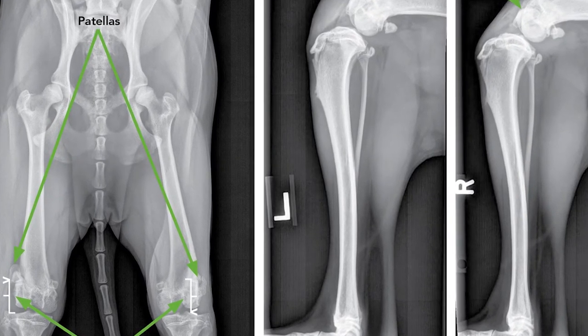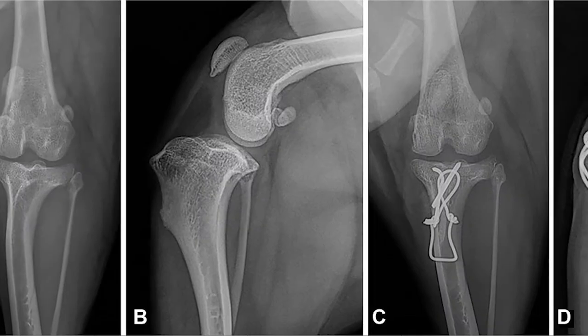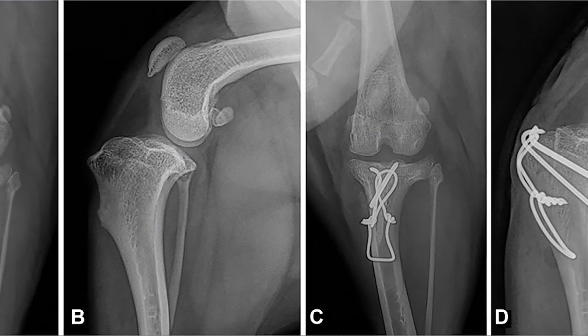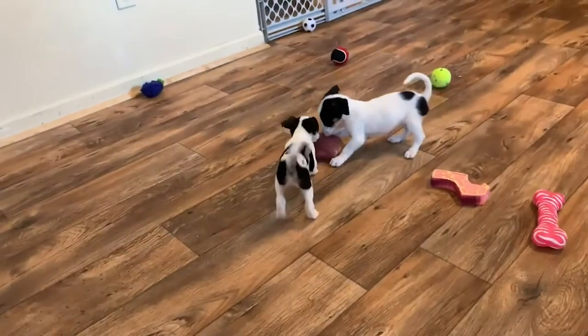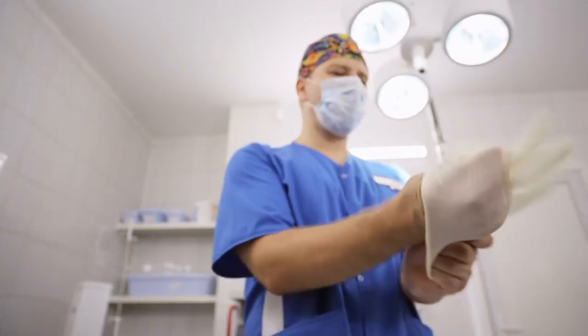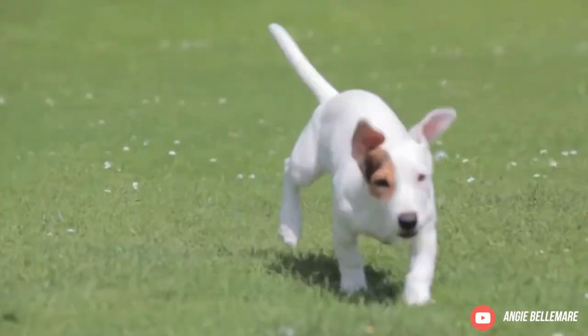Legg-Calvé-Perthes disease: this condition arises when the blood supply to the head of the femur is decreased and affects a dog's hip joint. The part of the femur connected to the pelvis starts to disintegrate due to lack of blood flow, which can cause limping and atrophy. Legg-Calvé-Perthes disease first occurs in puppies aged four to six months old and can be corrected by surgery.